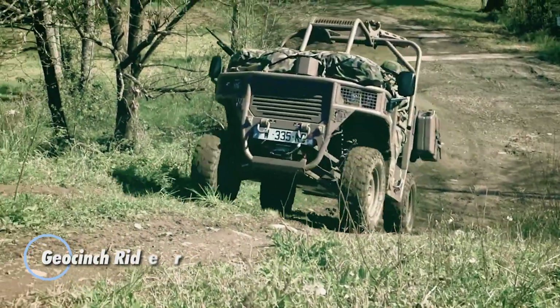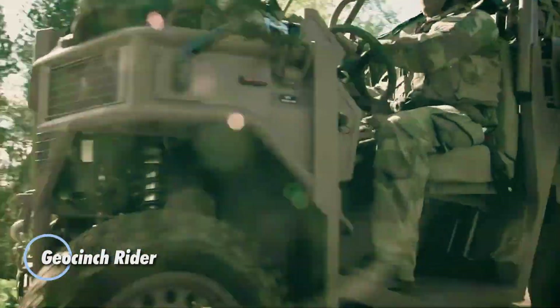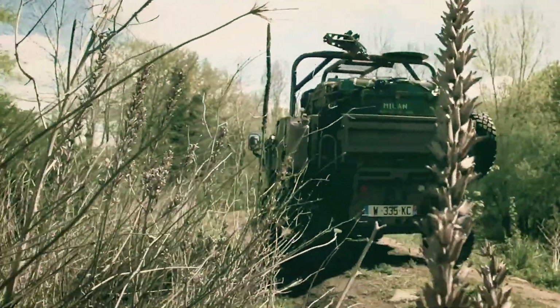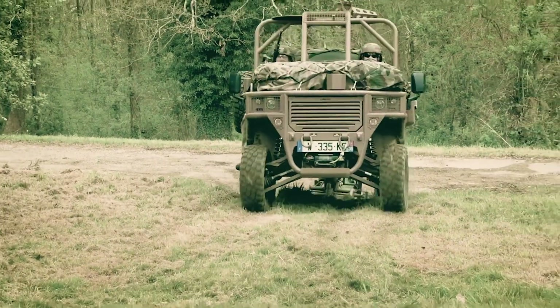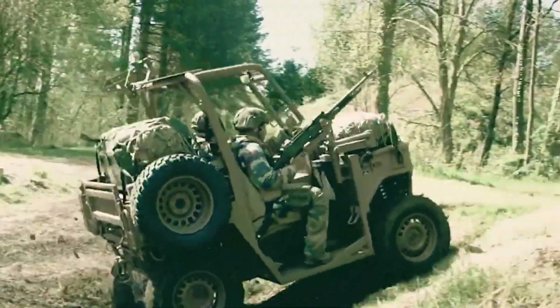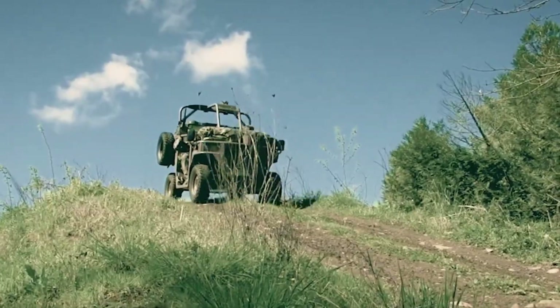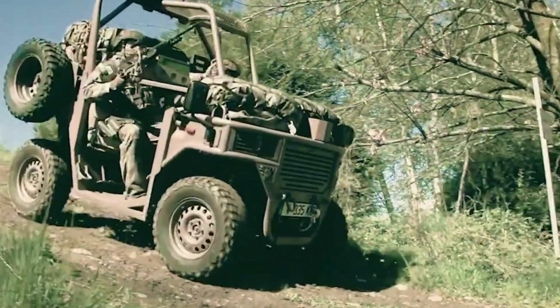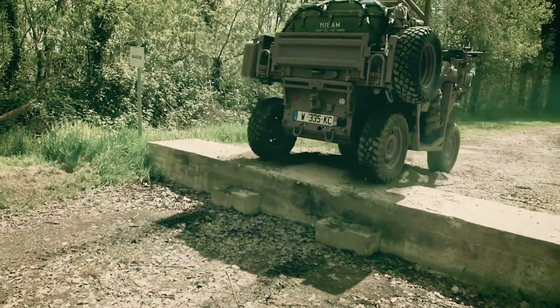The Geocinch Rider is a highly agile combat vehicle engineered for rapid deployment and unmatched tactical flexibility. Built for air transport, it incorporates mechanical differential locks, an exceptionally tight turning radius, and a payload capacity of up to 1,300 kilograms. With a trailer equipped with dual 7.62mm machine guns and capable of towing the MO-120 RT mortar, it is ideally suited for self-defense, logistical support, and fast response operations.